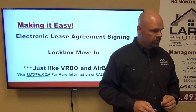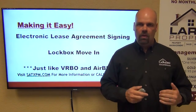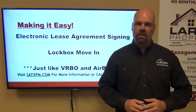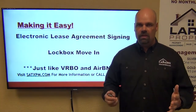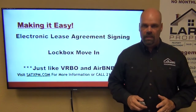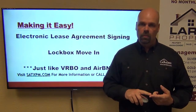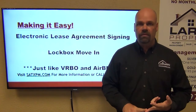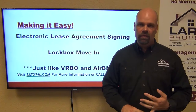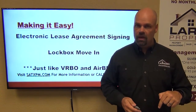Here are a couple more good points. We want this to be an electronic lease agreement signing process. Once we have an approval, once we get money in certified funds or via ACH, we do electronic lease agreement signing using DocuSign, and then we offer a lockbox move-in. What that means is the tenant never has to come to the office. We can authorize them to access the home once we have certified funds for the security deposit, first month's rent in hand, and a signed lease agreement. They can move in via the lockbox and show up whenever they want without having to come to our office to pick up keys.